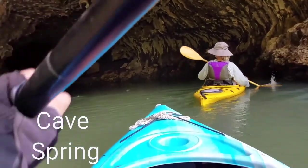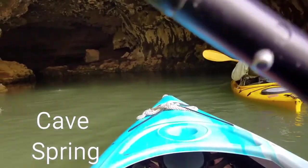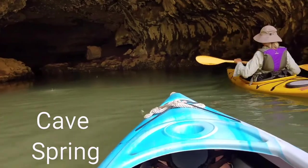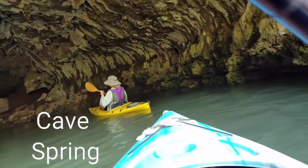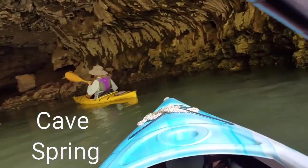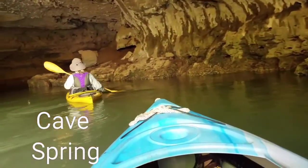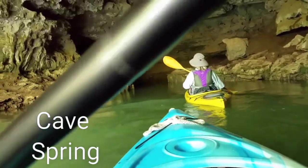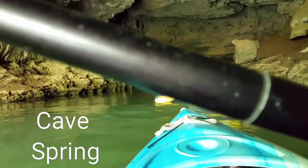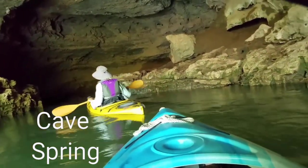We're going into Spring Cave here, right off the Current River. There's this little cave, so we're just going to go in here and explore it a little bit. It's kind of cool — it's got a little narrow passageway here, and we'll go see if we can get through there.